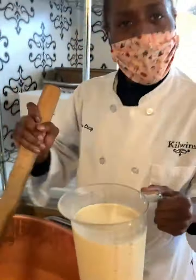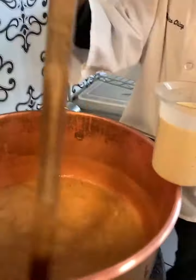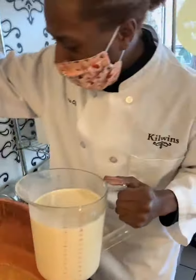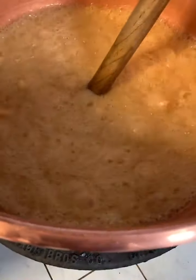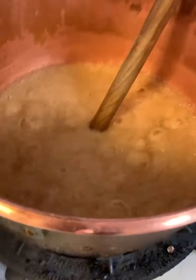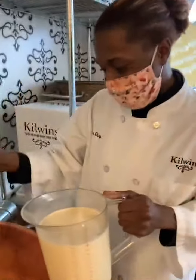How long does this caramel have to cook? It cooks for about two hours roughly, a little bit less. Do you stir it the whole two hours? The whole time. What happens if you don't stir it? It's gonna start to crack up on the sides, then it's gonna turn brown, and instead of being soft the caramel's gonna be hard as a rock and damage your teeth.